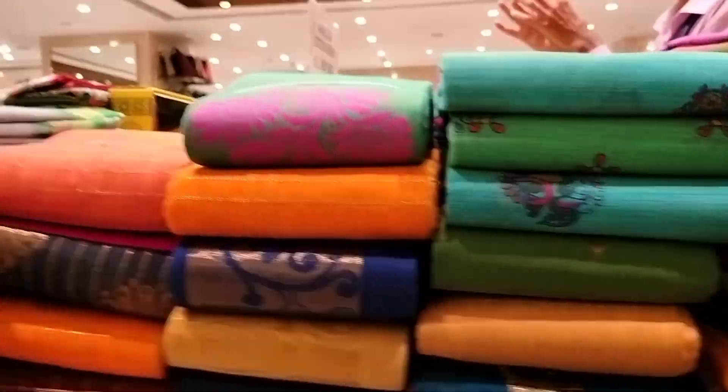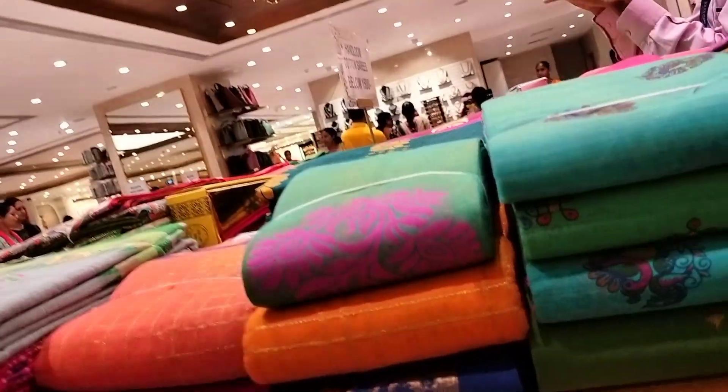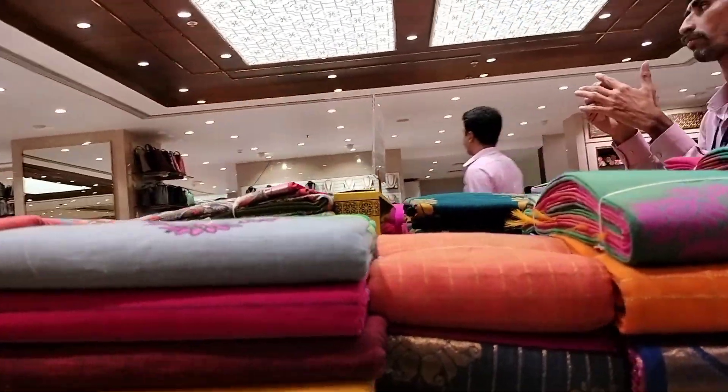Hi Andy, welcome to my channel. Today we are looking at a new collection in South India shopping mall.